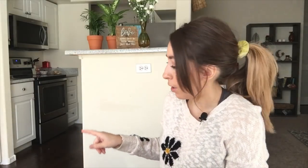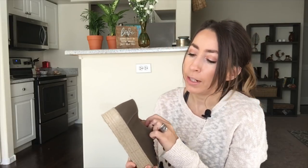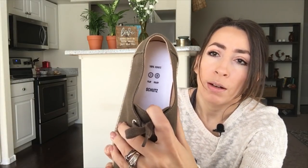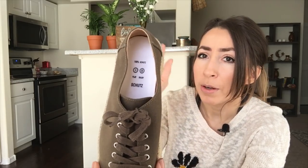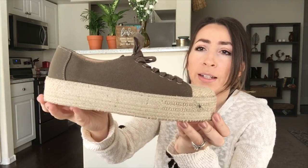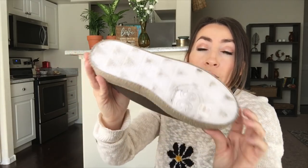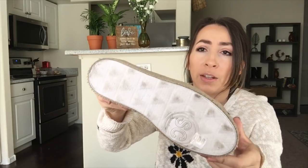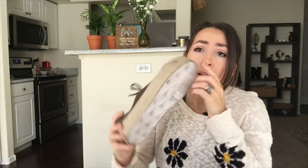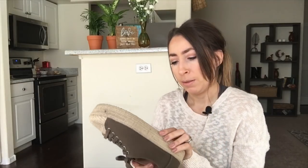I grabbed three pairs of shoes, all pretty lightweight. The first pair is Schuh — sold at Nordstrom, a fairly expensive brand. These are an espadrille-style sneaker in dark olive green. They look to be in pretty good condition — there's a little wear on the bottom but I think it'll wipe off easily since they're still pretty white on the bottom. Size seven.